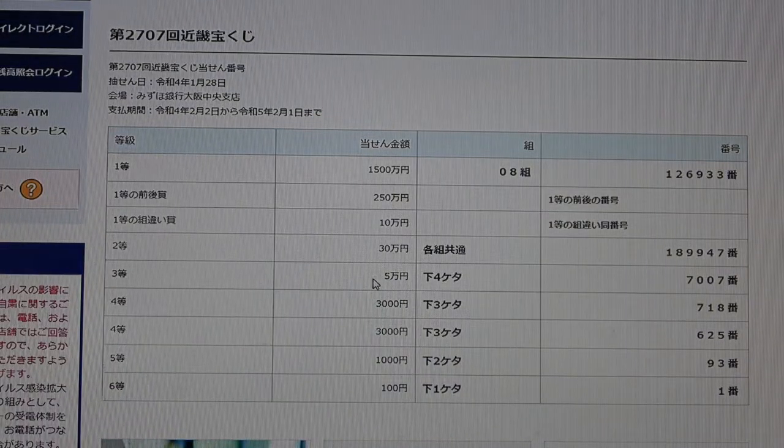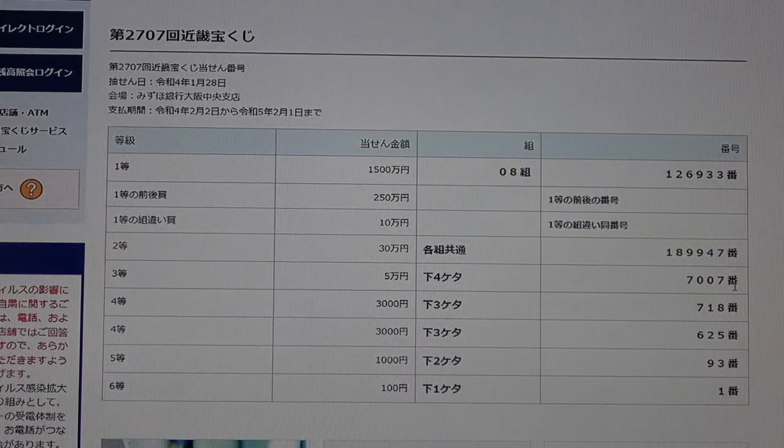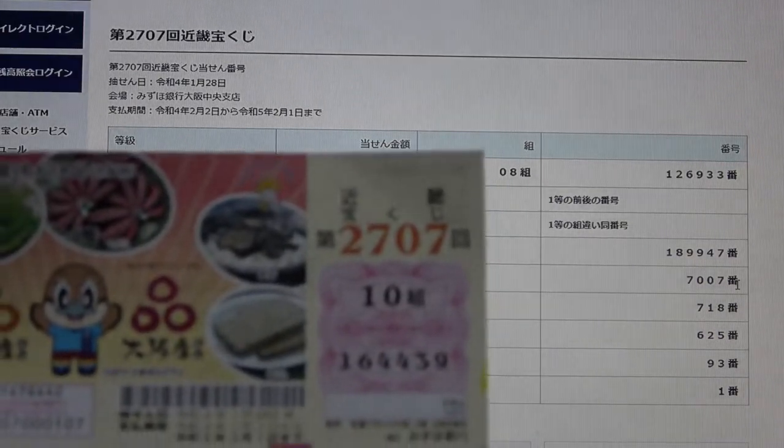To win the third prize — Juman En — the last four numbers of your ticket must be 7, 0, 0, 7, regardless of grouping. I have 4, 4, 3, 9. No good.